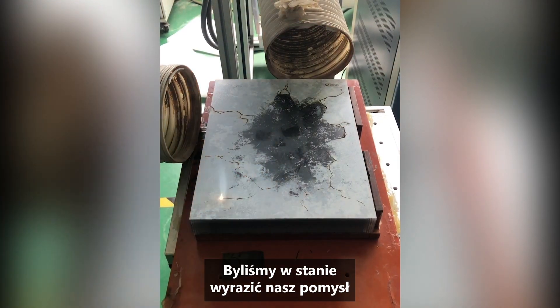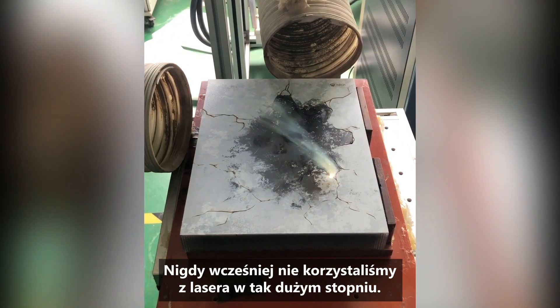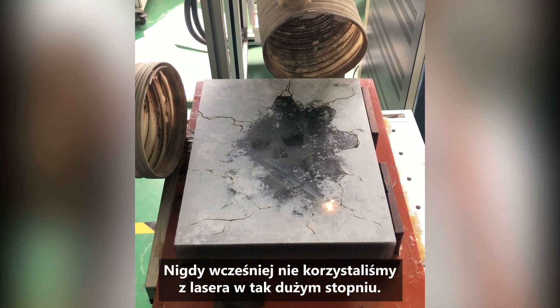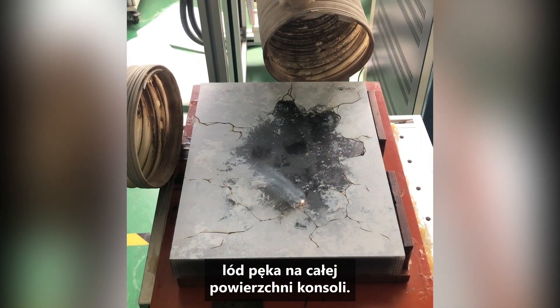We were able to express the idea by laser etching these ice cracks around the omen. We've never laser etched that much before — the laser etching is all over the console. The ice is cracking all over the console.